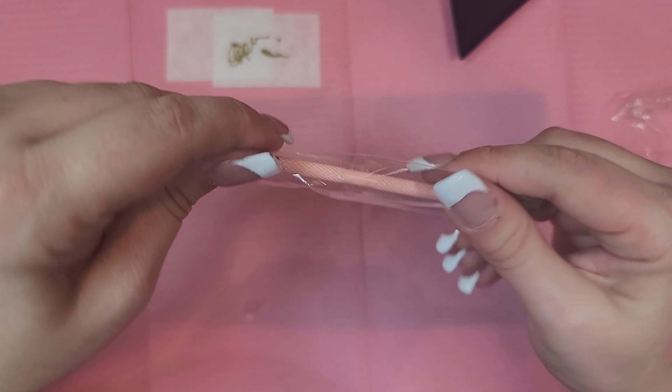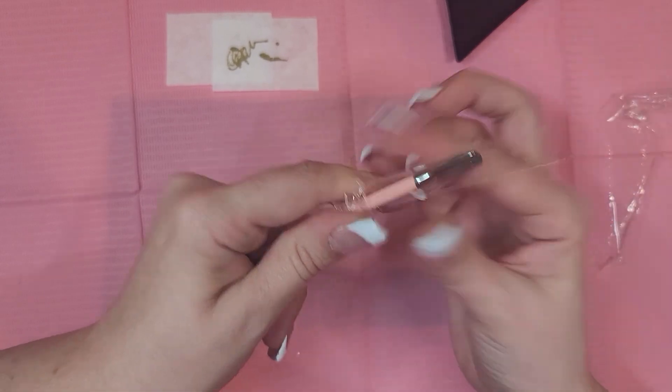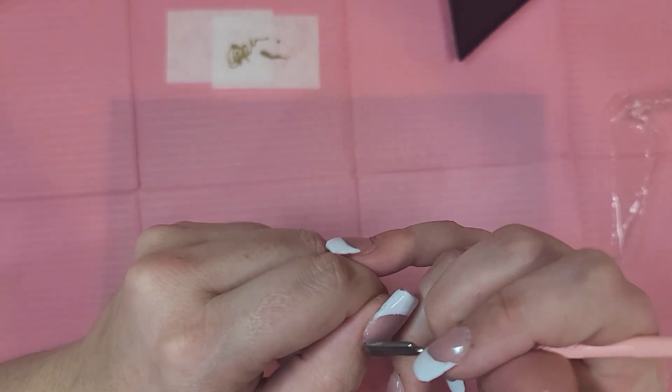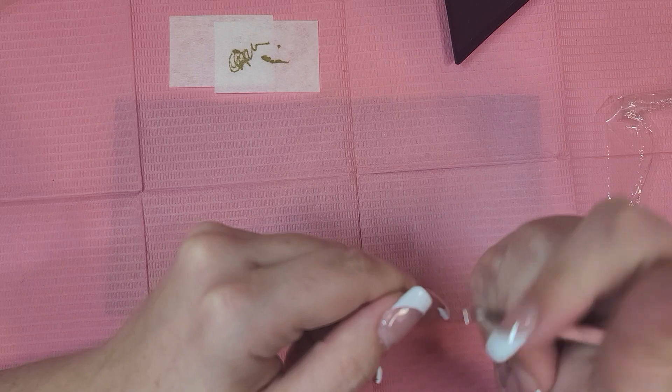Oh, a cuticle pusher — I love a good cuticle pusher. I haven't really been able to figure out how to use my e-file to do cuticles well, so I've been relying on hand tools. I love a good hand tool.